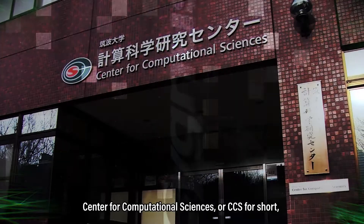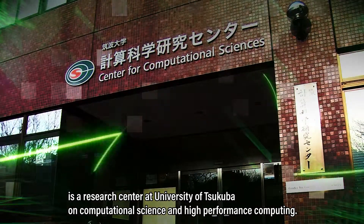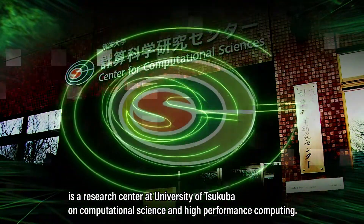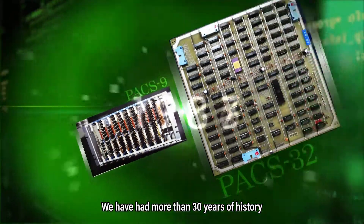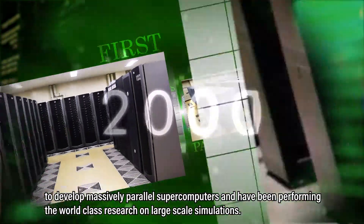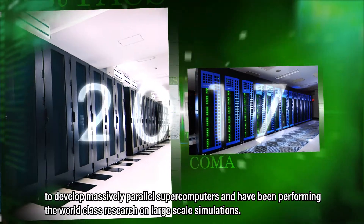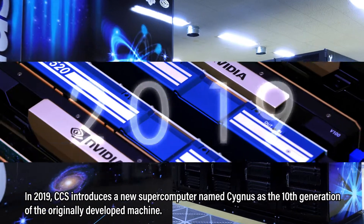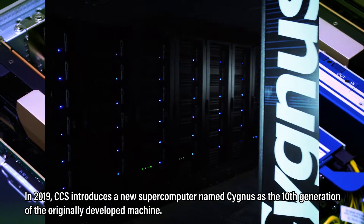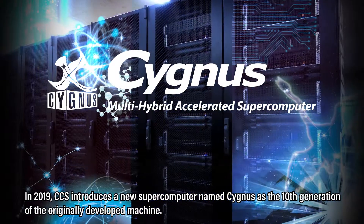Centre for Computational Sciences, or CCS for short, is a research centre at University of Tsukuba on Computational Science and High Performance Computing. We have had more than 30 years of history to develop massively parallel supercomputers and have been performing world-class research on large-scale simulations. In 2019, CCS introduces a new supercomputer named Cygnus as the 10th generation of the originally developed machine.